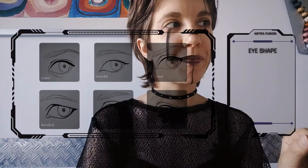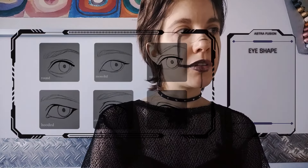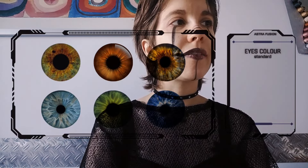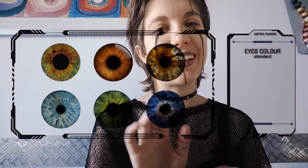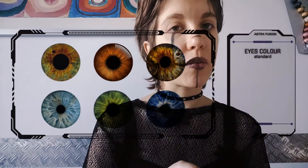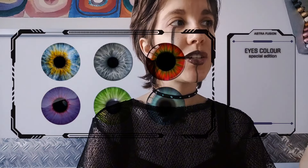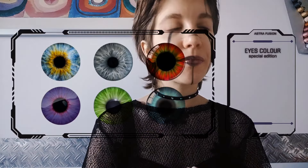Now we have the eye shape. You can have round eyes, monolid, upturned, hooded, almond, or downturned. For the color, we have three different varieties. We have the standard colors that you can see here — they are very pretty already. I especially love the green one. Then we have a special edition which has some less traditional colors, at least for a species like yours.